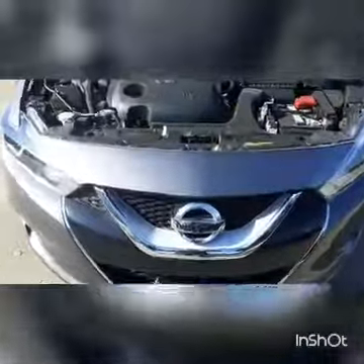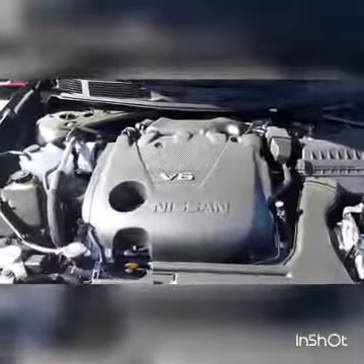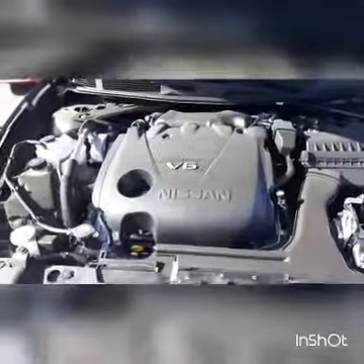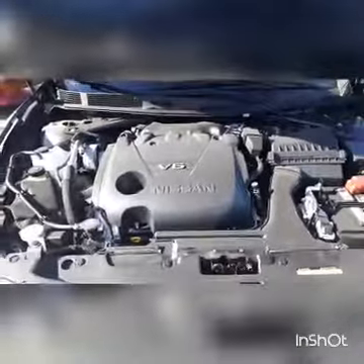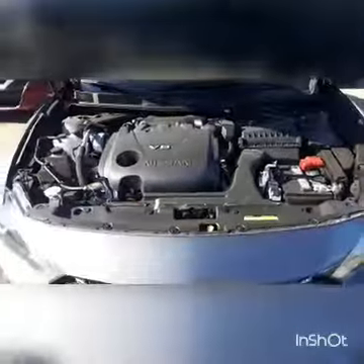the V6 engine produces 300 horsepower and 261 pound-feet of torque. This legendary V6 has been extensively refined and optimized, employing sodium-filled exhaust valve technology borrowed from our supercar, the GT-R.